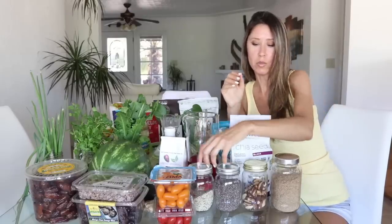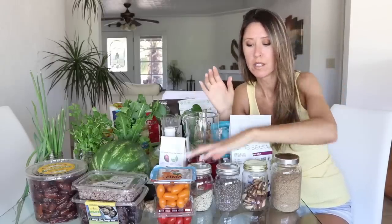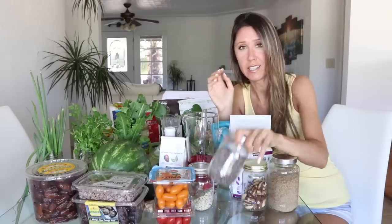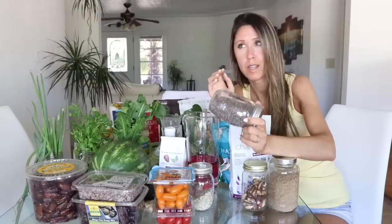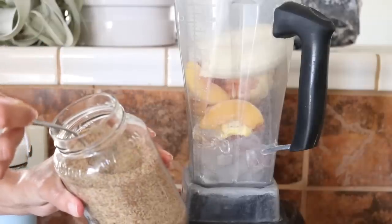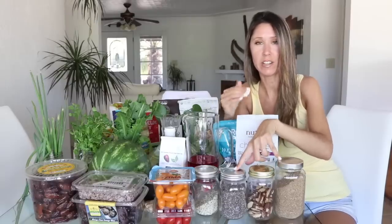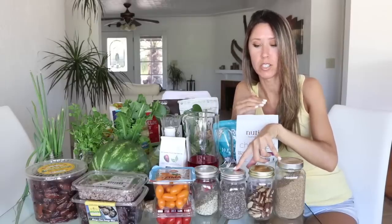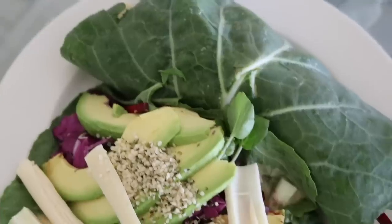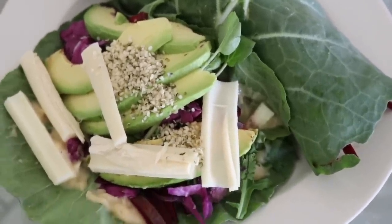I try to go for mostly seeds to get a lot of my fat content, because then it's super high in omegas too. The seeds I like to have are hemp hearts, chia seeds — probably my number one favorite — along with flax seeds. Flax and chia are the best as far as the omega-3 to omega-6 ratio. They're actually higher in omega-3s than omega-6s, which is pretty rare. Hemp hearts are still really good — I think it's about a four-to-one ratio in favor of omega-6.